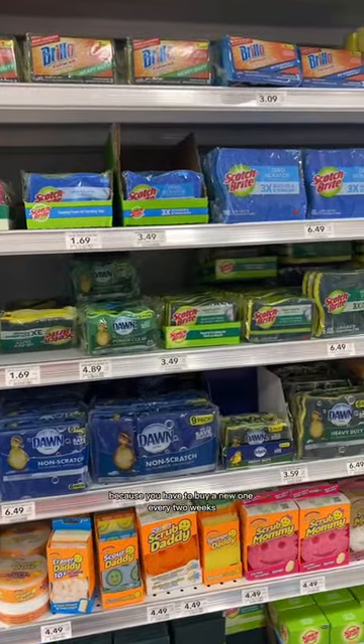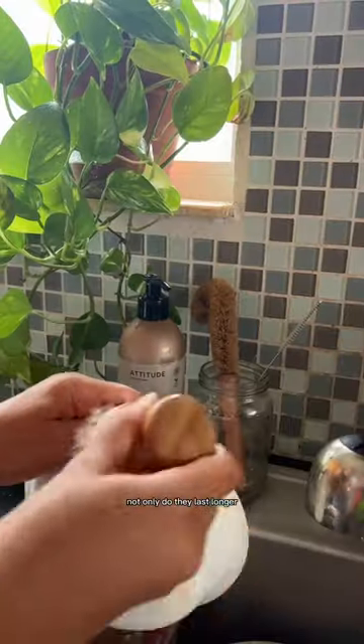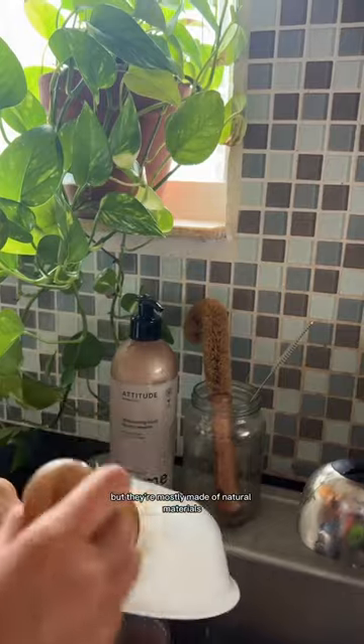I don't buy plastic sponges because you have to buy a new one every two weeks. Instead I use brushes — not only do they last longer but they're mostly made of natural materials.